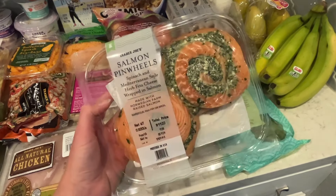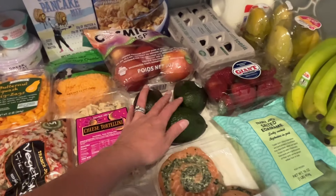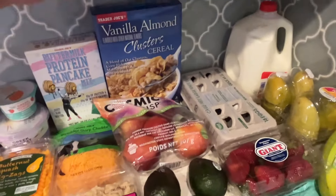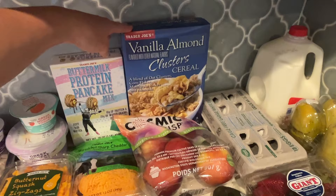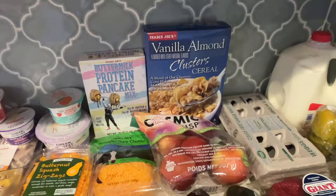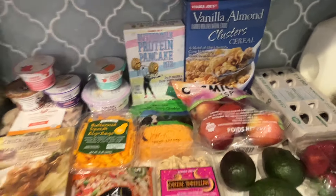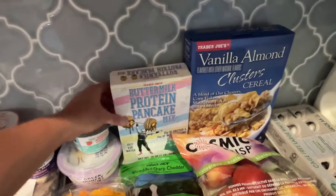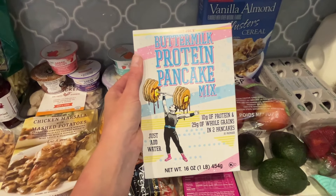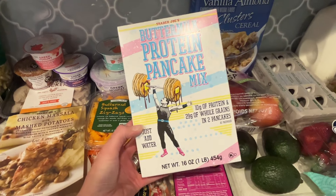The salmon pinwheels were only $11 — pretty big pieces of salmon. I got three avocados; we go through about three a week. Got our eggs and cereal — this vanilla almond clusters cereal is kind of like honey bunches of oats, really good. Basically all Trader Joe's brand stuff. I saw this protein pancake mix; I usually get the Kodiak mix from Walmart but thought we'd try this.